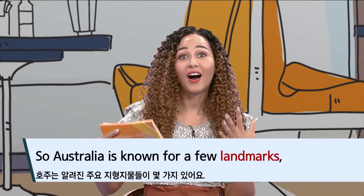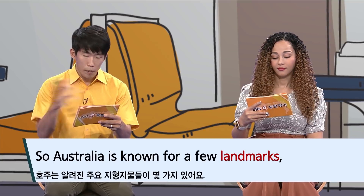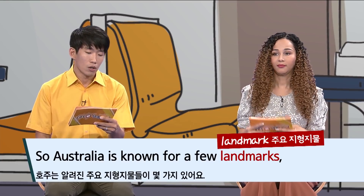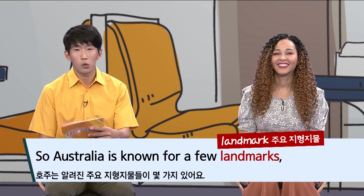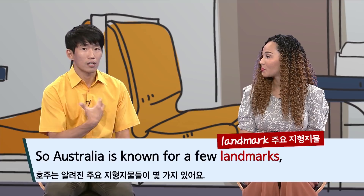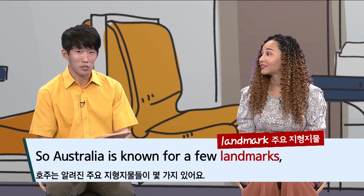Let's play the video from the beginning and study it line by line. 'Australia is known for a few landmarks.' The word 'so' here isn't 'therefore' — it just signals the start of a statement. 'Australia is known for a few landmarks.' Landmark means a notable geographical feature. Something interesting is the Australian pronunciation of 'known' — Sarah said 'know-en,' as if there's an extra vowel. In American English it's one syllable: 'known.' But she added another one: 'know-en.' That's an interesting difference — I like it, it's cute.